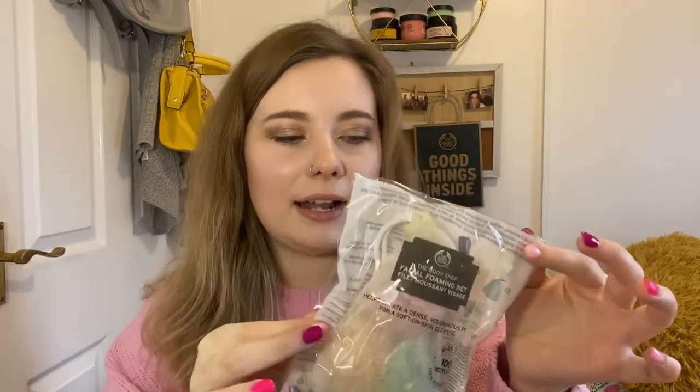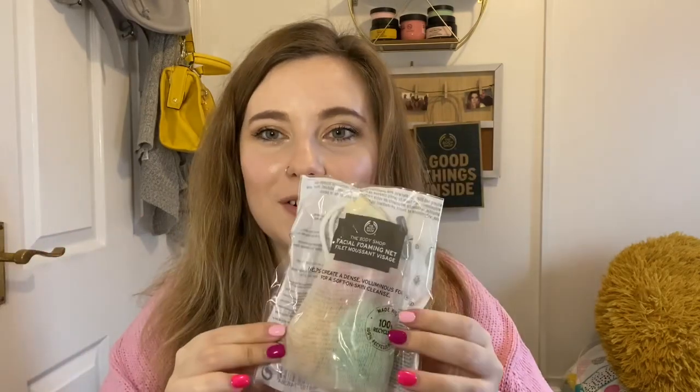I've also seen people pop a bath bubble inside the foaming net and run it under the tap — instead of moving the bubble around by hand to generate bubbles in the water, the net does the job for you. They're really handy little devices. If you want to win one, make sure you're in my group.